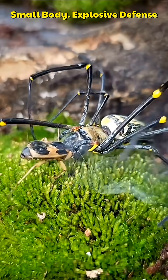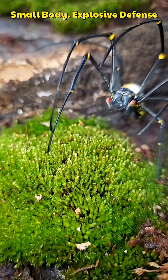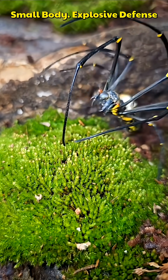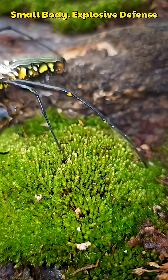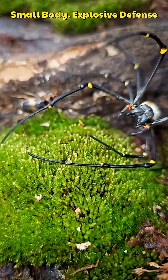The beetle can aim the spray in multiple directions, directly targeting the attacker. This defense works through heat, toxicity, and surprise, making predators retreat instantly. Despite its small size, the Bombardier Beetle is a powerful example of evolutionary engineering.